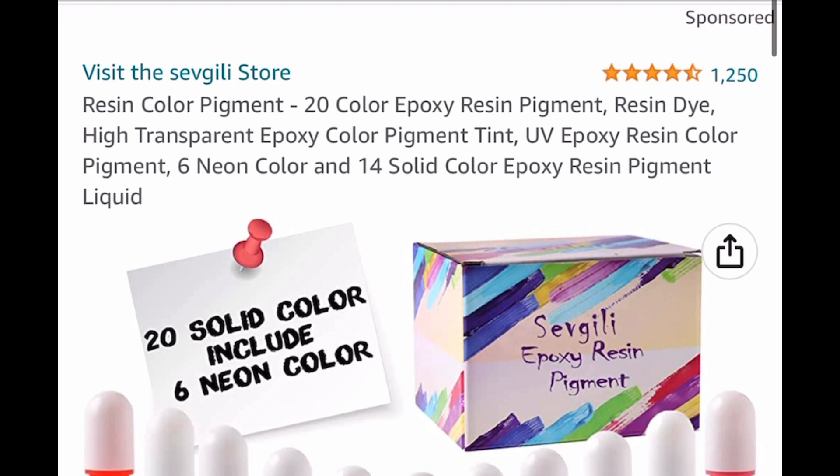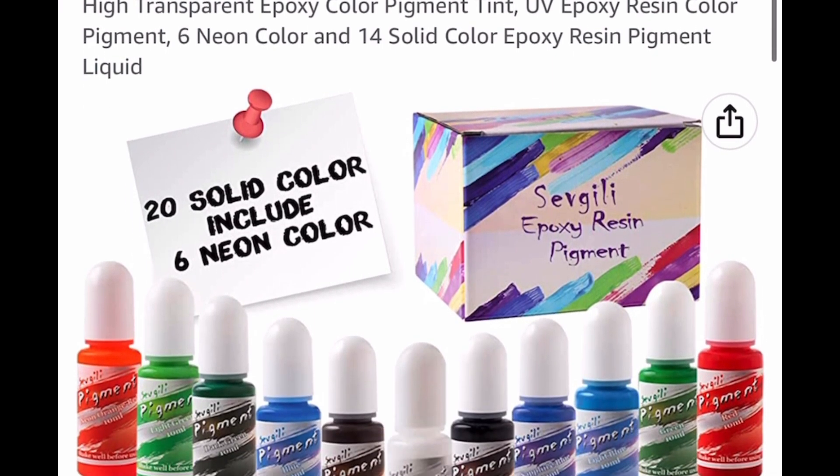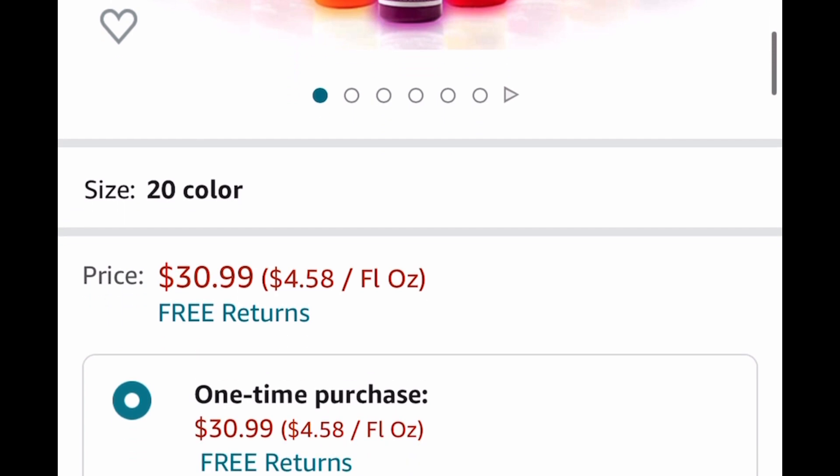Here we have resin color pigments. These you get 20 colors — six of them are neon and 14 of them are solid colors. This is listed for $30.99, but with our code you're going to get it for only $9.30.